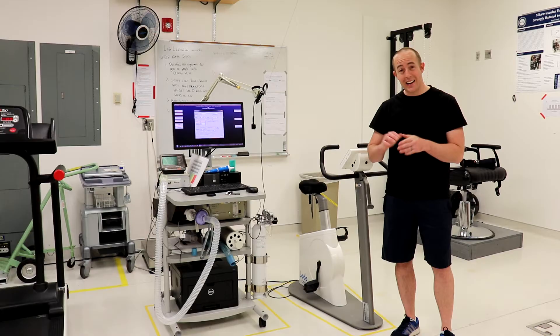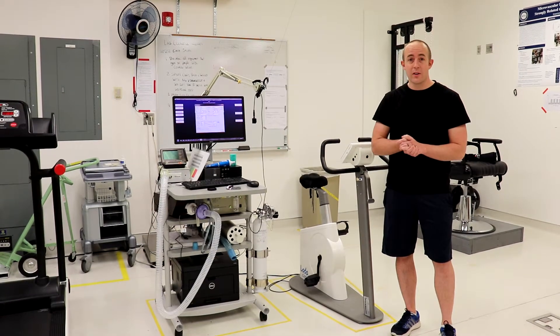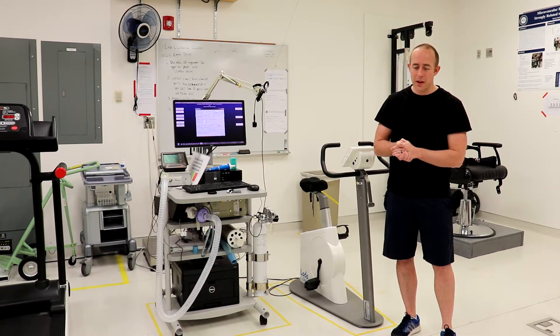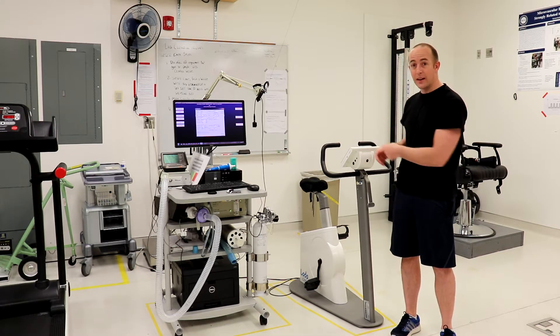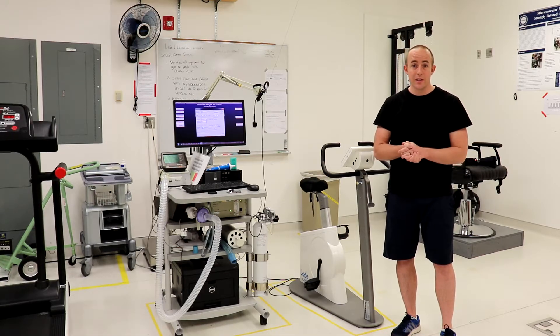Today we're going to be looking at the metabolic cart. We use a metabolic cart to measure oxygen consumption, and from that we can extrapolate how many calories a person is burning per minute. We're going to have a couple of people, including myself, do some exercise — once on the bike and again on a treadmill — and compare energy expenditure doing the same speed on both.